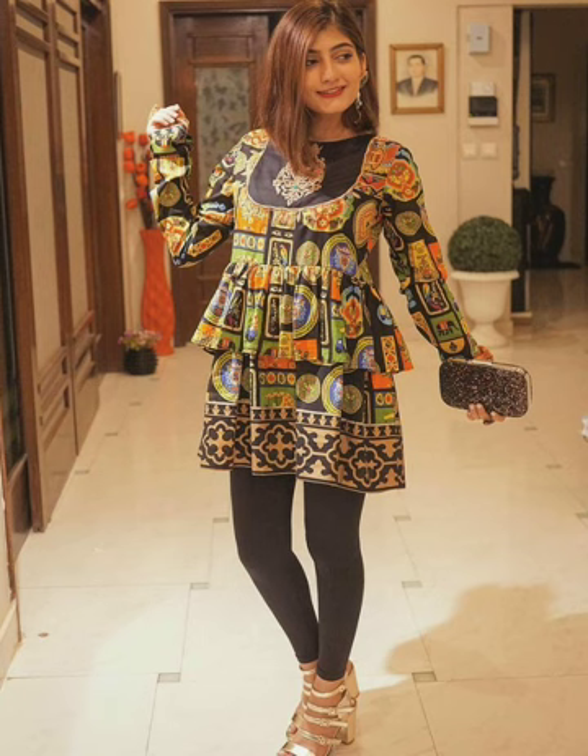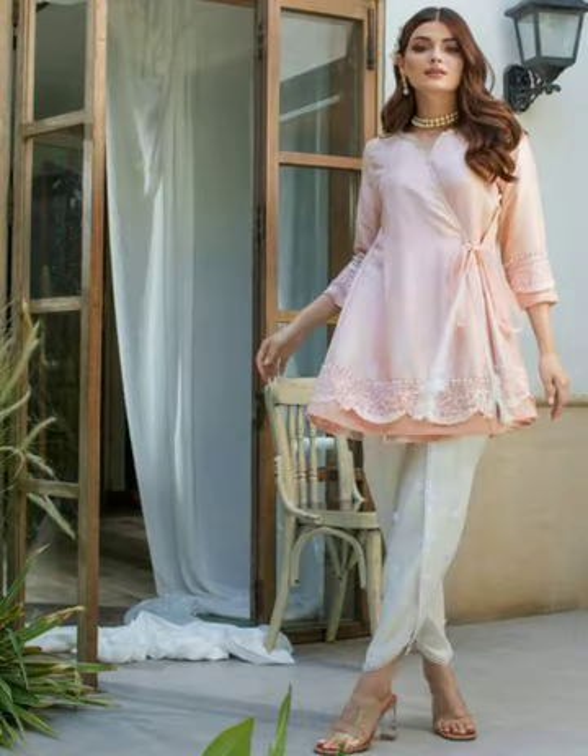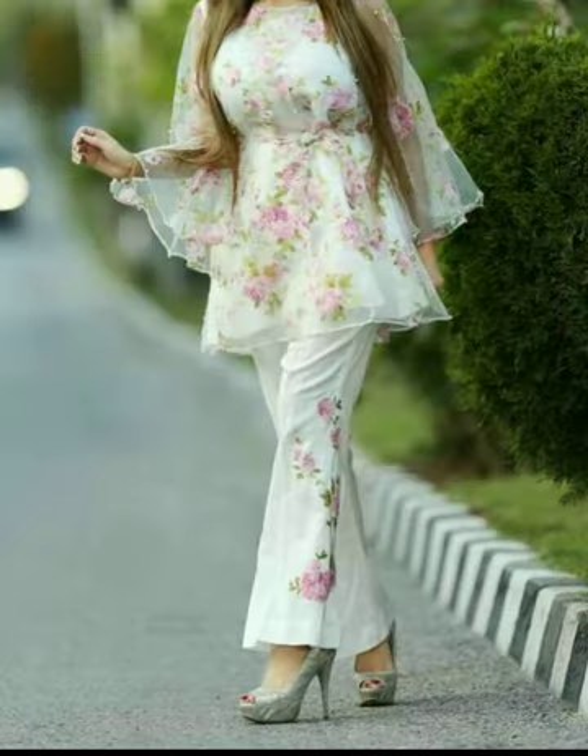As you are watching, friends, I have added short frocks and you will know that short frocks are going to be in trend. You can pair them up with anything — if you want to wear it with plazos, it is a beautiful look.